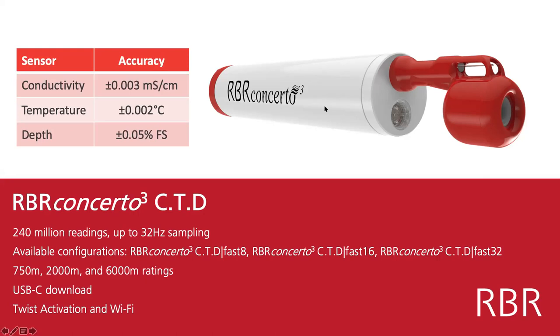The RBR Concerto CTD will log 240 million readings at up to 32 Hz. It can come in a couple of different configurations — typically people do vertical profiling with FAST-8 at 8 Hz, FAST-16, or up to FAST-32 sampling. The plastic version is rated to 750 meters, and that's the one Anna is using, but we also make them in titanium to 2,000 meters and even a 6,000-meter rating.